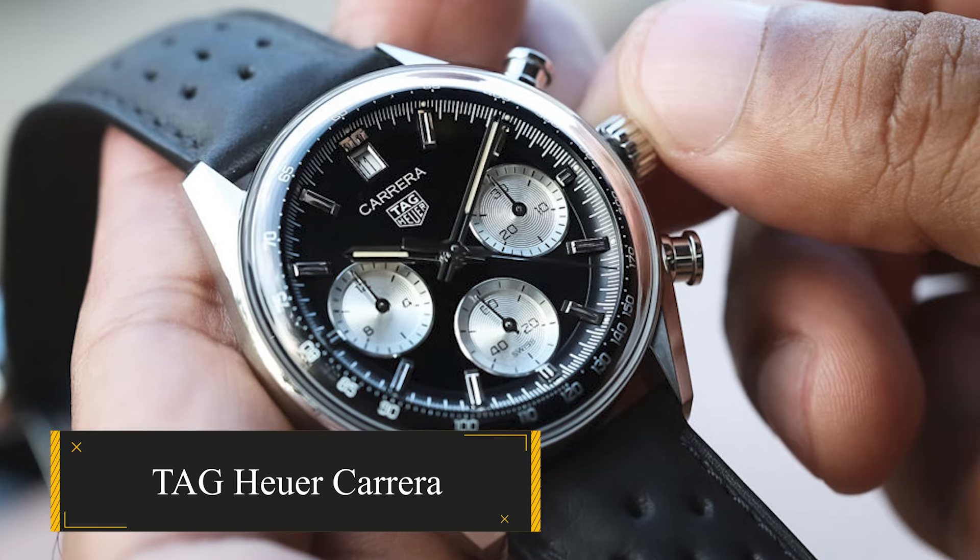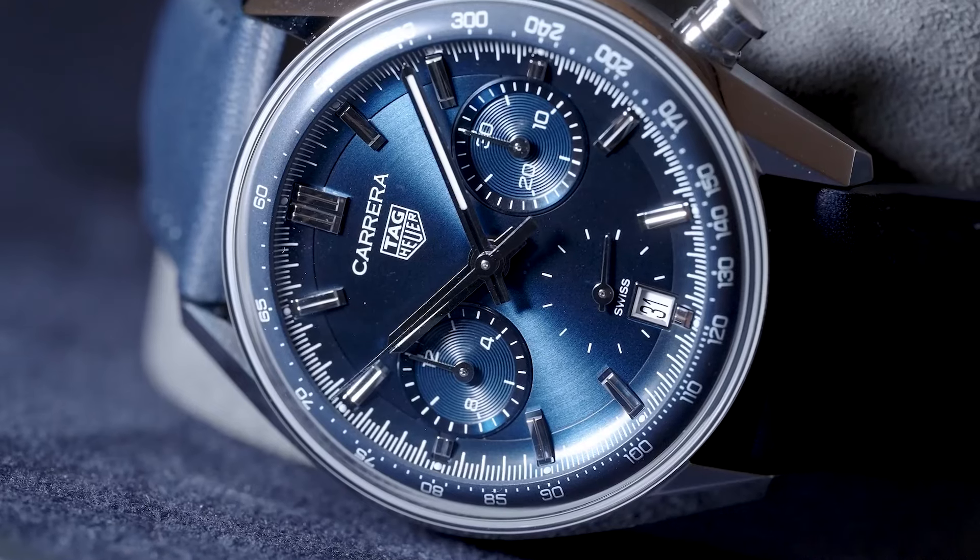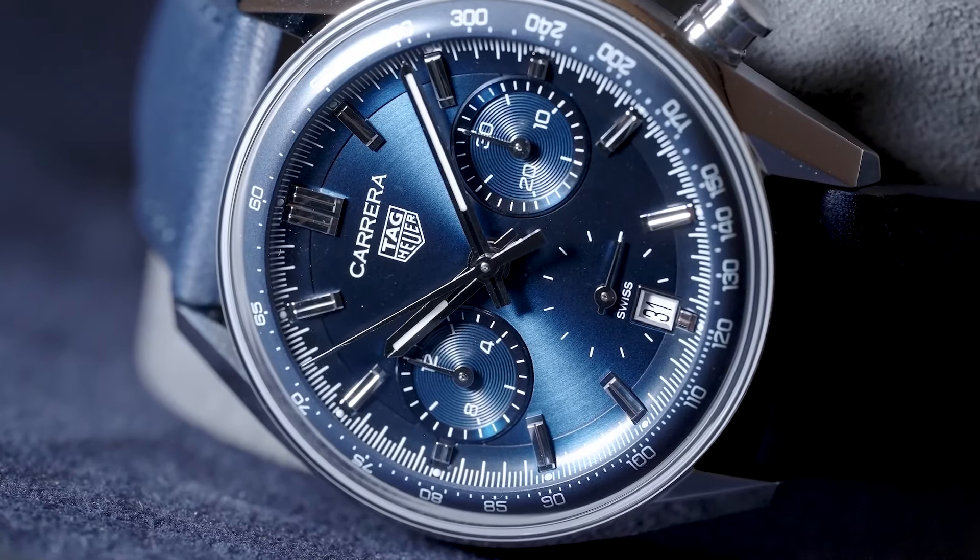TAG Heuer Carrera. Celebrating TAG Heuer's 60th anniversary, the Carrera emerges as a top choice among marine watches for men.